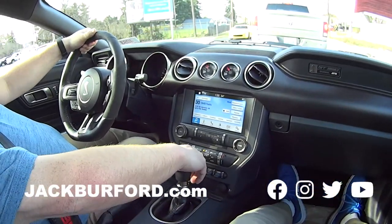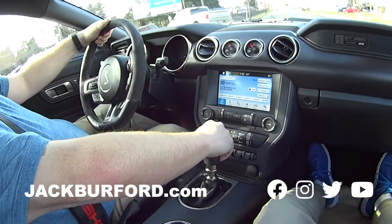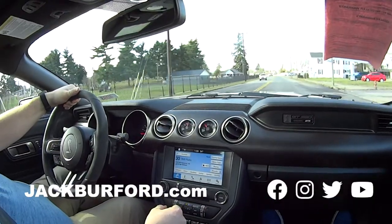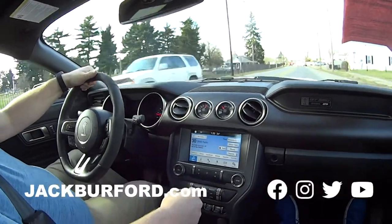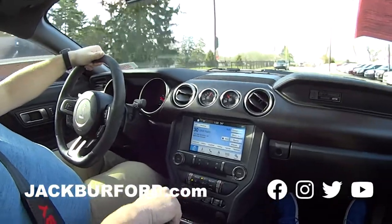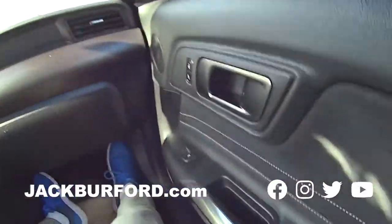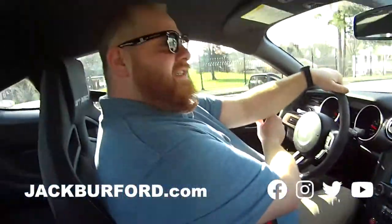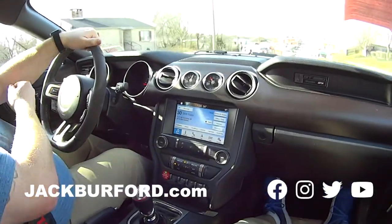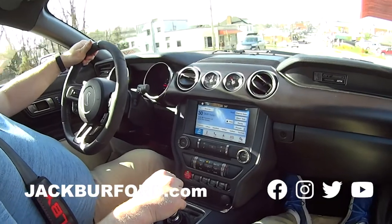Y'all get to hear it take off! It'll probably do it now. You want to take off? Ready? Go ahead and take off. Punch it Margaret! Yeah! That's wild. It's sweet isn't it? It's a sweet ride right here folks. Is it white with blue racing stripes on it? Yeah, it's pretty. Like I said, this is a Shelby GT350.